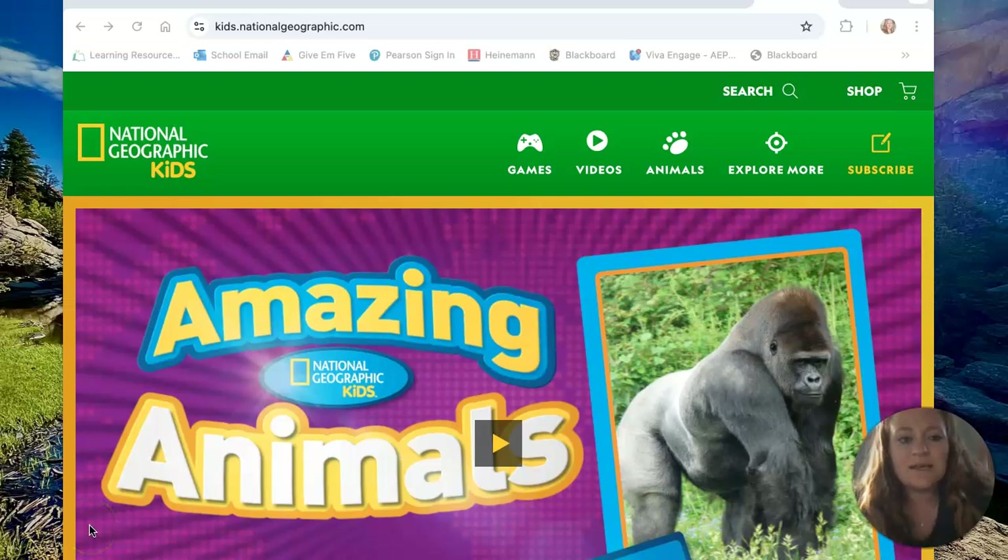One of the websites I chose is the National Geographic Kids website. This website was new to me. I've got the books in my classroom, a lot of them, and I've heard of it before, but I didn't realize they had such a great online component to use.